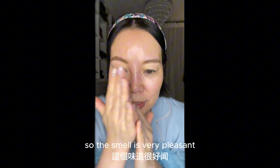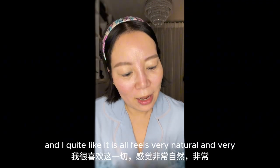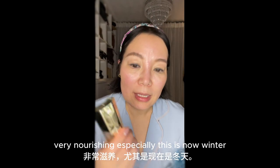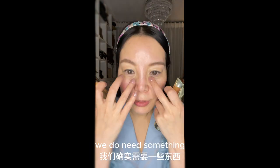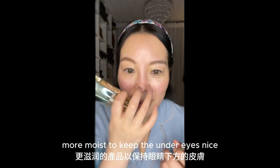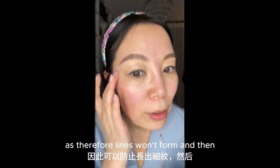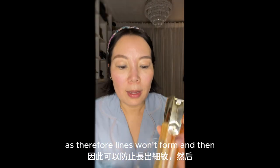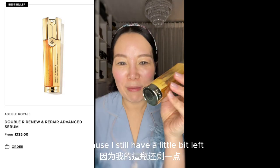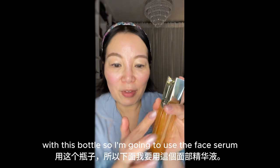The smell is very pleasant — it smells like honey and I quite like it. It all feels very natural and very nourishing, especially now in winter. We do need something more moist to keep the under-eyes nice and supple and moisturized, so therefore lines won't form. I'm not going to open the new one yet because I still have a little bit left in this bottle. So I'm going to use the face serum.